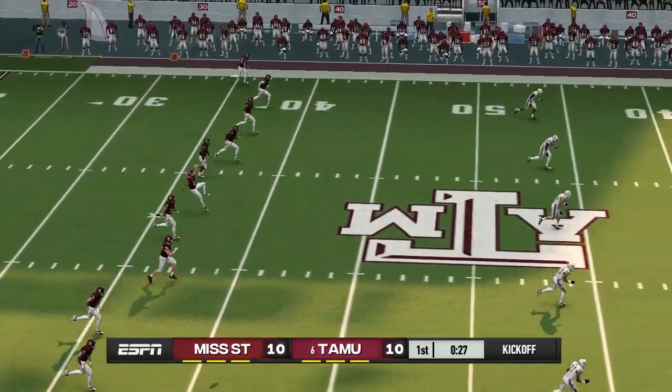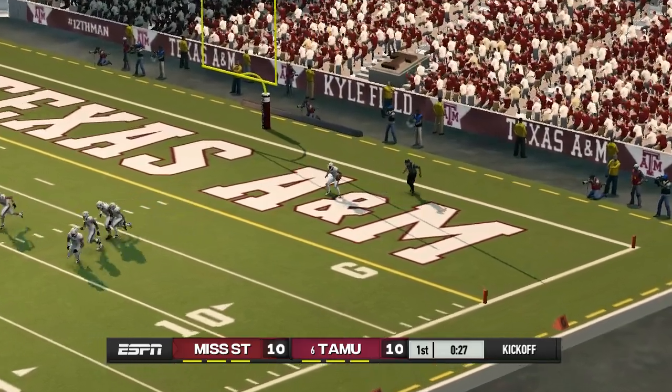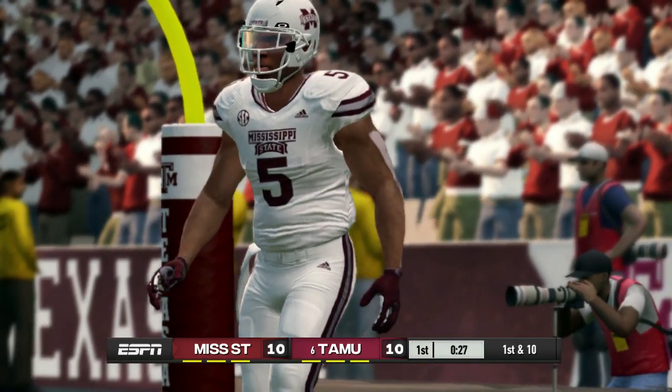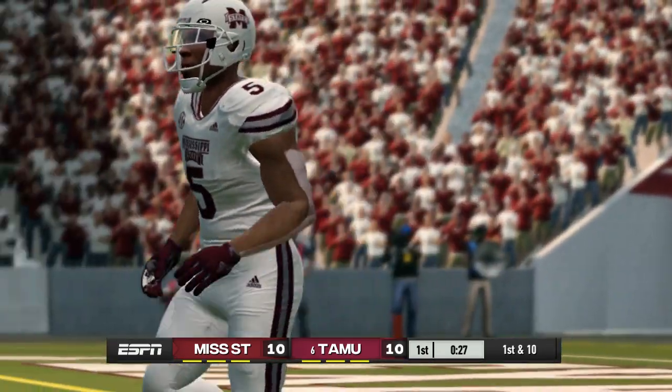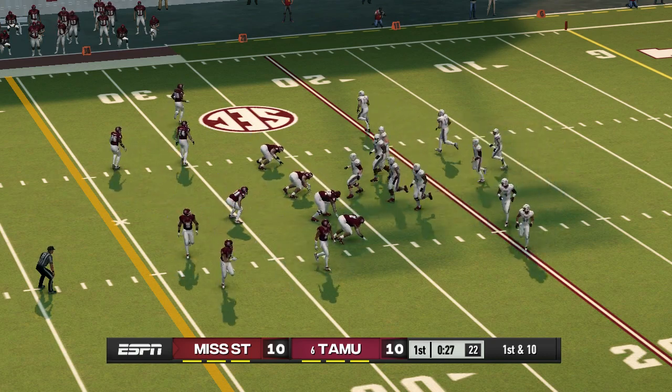Texas A&M gets set to kick this one away. He really got a hold of that kick — this one's going to be down in the end zone for a touchback. Every drive's important in a tie game. I look for both sides to come out with some urgency.